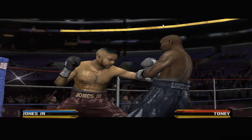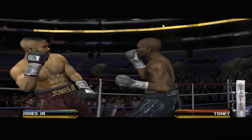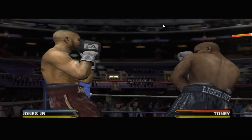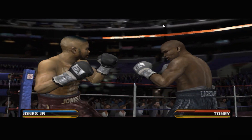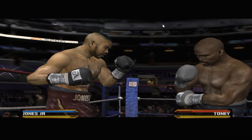He works the jab. You know, James Toney is just a classic throwback. He's a sweet science lover and a rugged infighter. Roy Jones, just the opposite — we'll see those glimpses of power punches and good skills, but at the end of the day, he's a speedy athlete with a great punch.